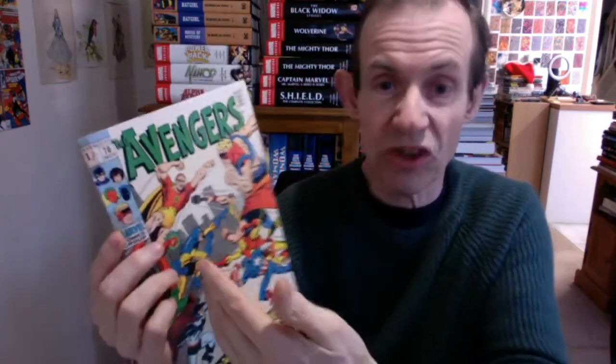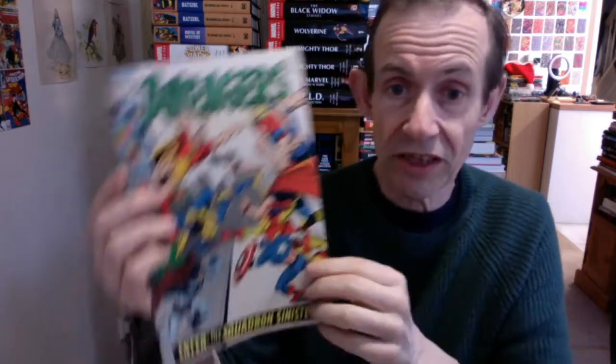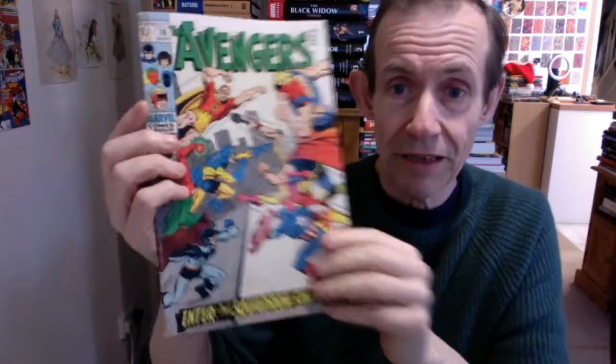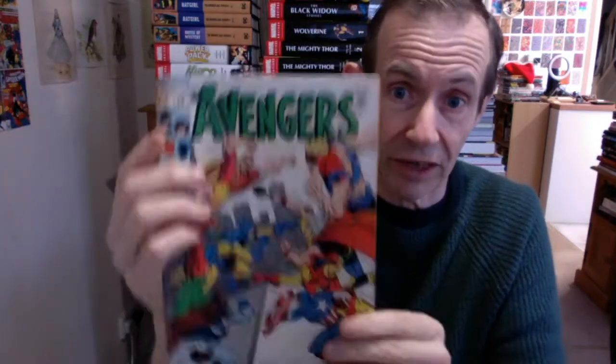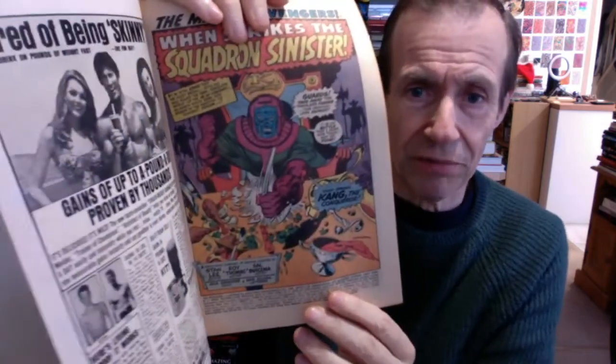The next one is the Squadron Sinister — making it look like they're evil villains, but they're not. They're basically the alternate universe version of the Avengers: Hyperion, Dr. Spectrum, Whizzer, and Nighthawk. Of course later on they became a very successful team in their own right with Squadron Supreme — superb. Kang is obviously plotting away. Does he do the right thing? Of course not — he never does.